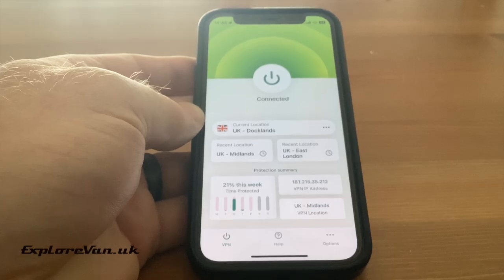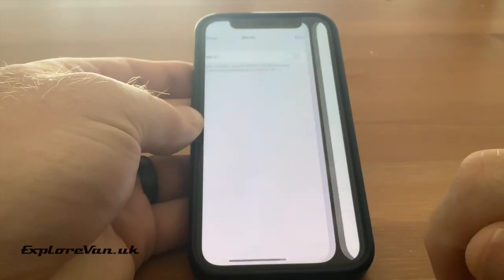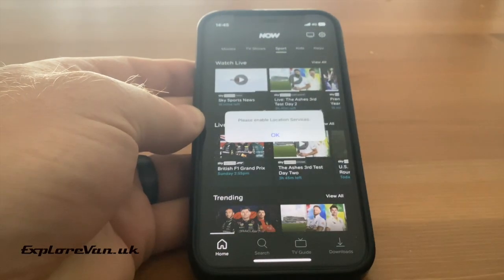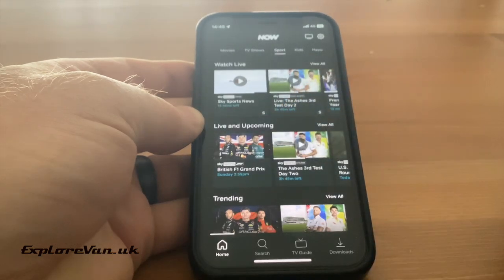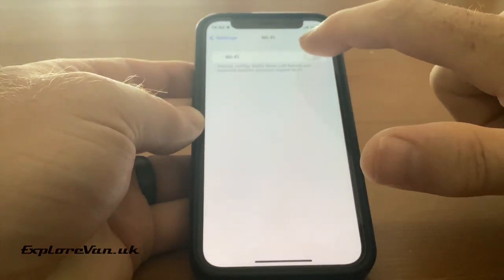As I mentioned earlier, some of the services are getting smarter. Now TV, for example, on the iPhone app — if you're using a cellular connection, it may ask you to switch on location services, giving away that you are outside of the UK. However, if the phone is connected by Wi-Fi, even if that is to a cellular router, the VPN will still work, as you can see here.